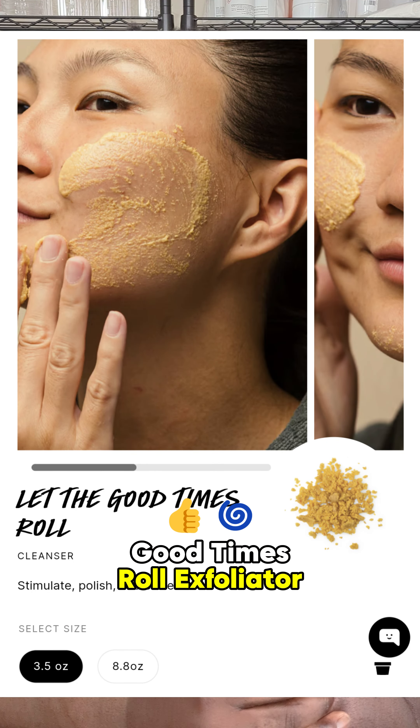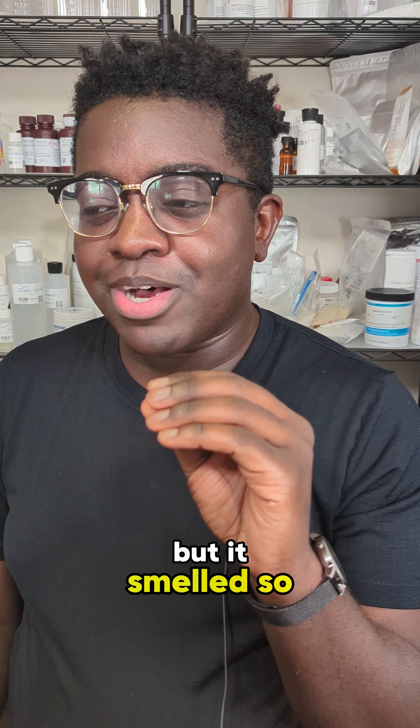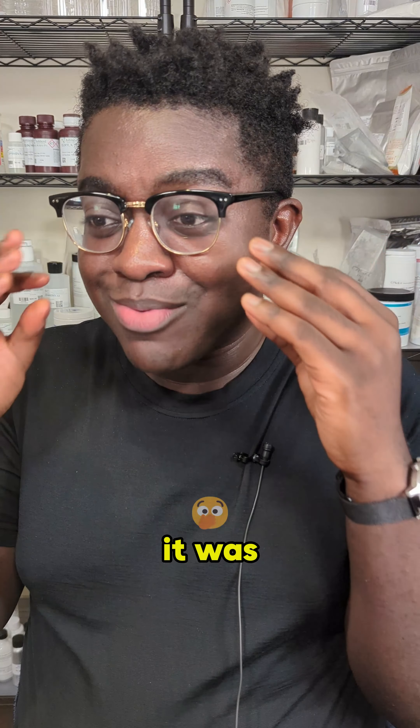Let the Good Times Roll exfoliator — I would absolutely use this again. It smelled so good. It's a physical exfoliant, but it smelled so amazing. It was like sweet, delicious popcorn. I don't know how to describe it; it was so amazing.